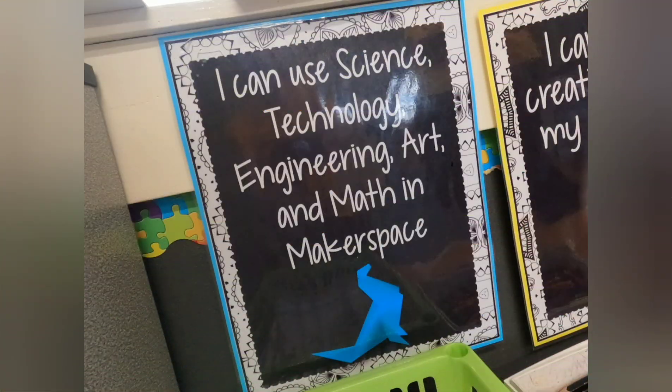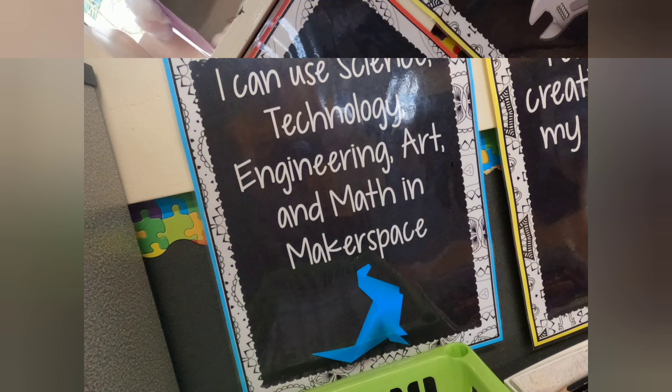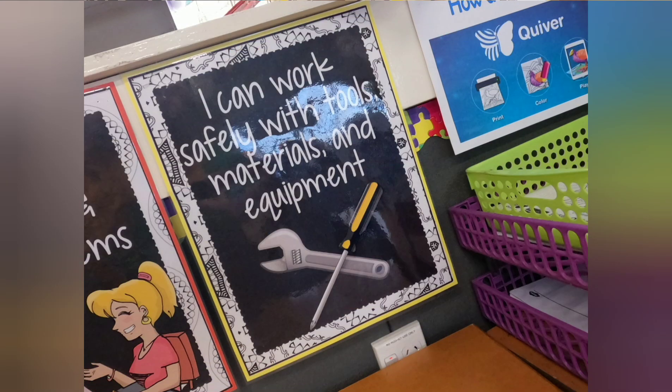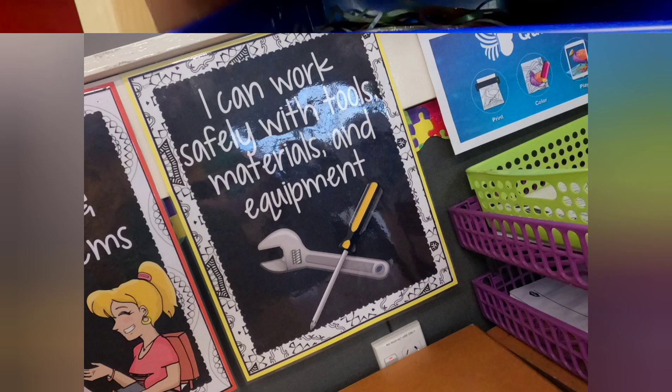A maker loves to knowledge share and knowledge build, exploring a range of materials and technologies — some new, some old. This is all done with the aim of problem solving, creating beautiful things and having fun. And a maker loves community, so they hang out in a maker space.